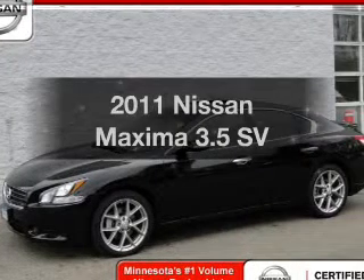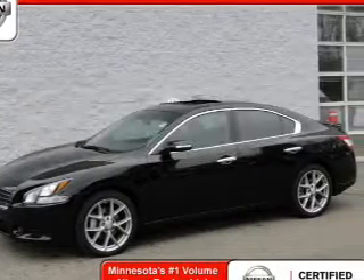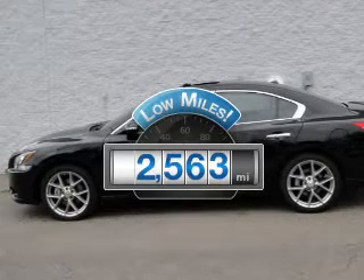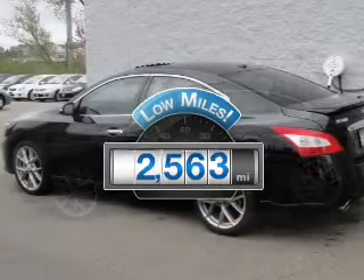Presenting the 2011 Nissan Maxima. This is the set of wheels you've been looking for. A low odometer reading makes this vehicle a great value at this price.